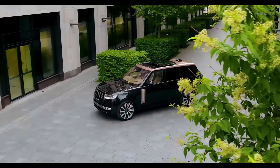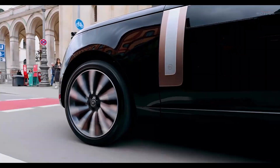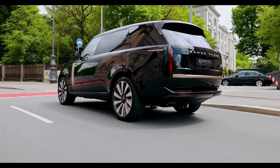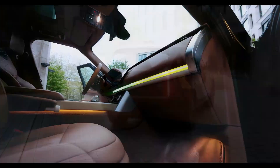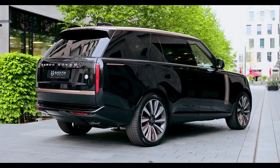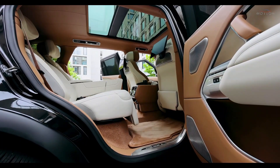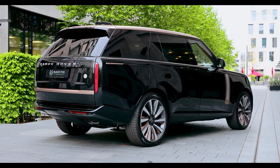The redesigned front grille featuring a wider mesh pattern not only elevates the vehicle's visual appeal but also improves aerodynamics. Paired with a new bumper housing, larger air intakes, and slimline LED headlights, the front fascia exudes sophistication and innovation. Moving along the side, a distinguished chrome accent line runs the length of the vehicle, emphasizing its streamlined silhouette. Exclusive 23-inch alloy wheels specially designed for the SV Long add a touch of luxury while enhancing overall performance.